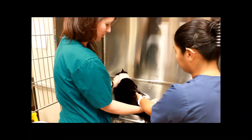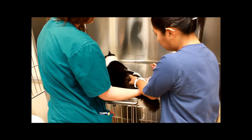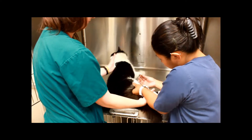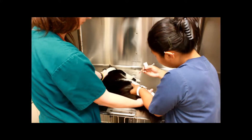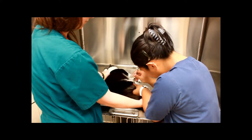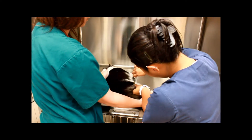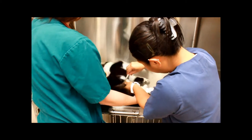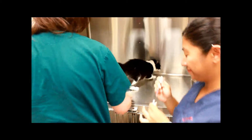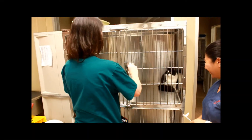Patricia's just going to isolate out the semitendinosus and give it IM. And there you go.